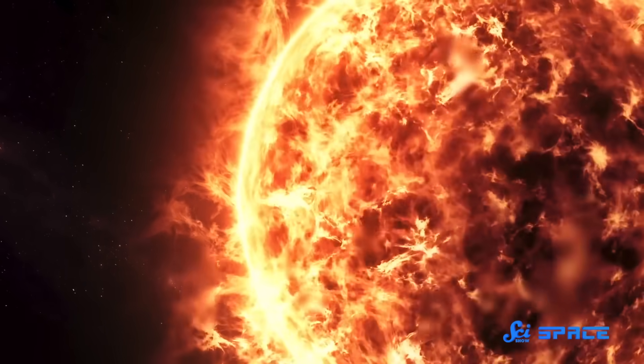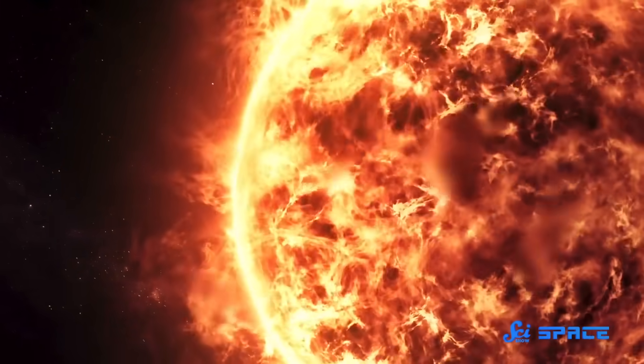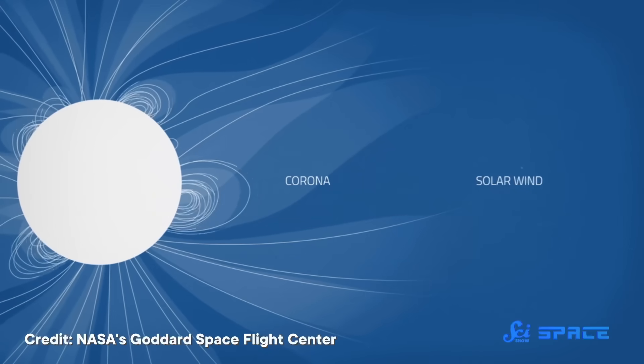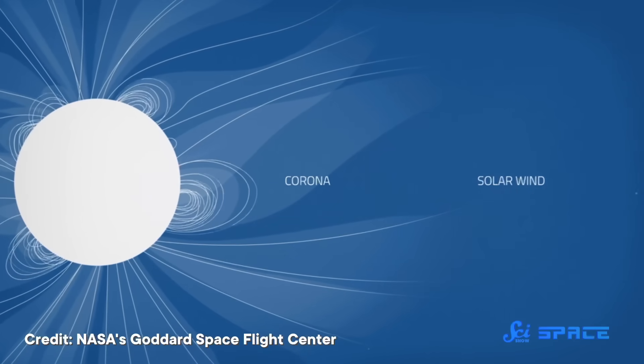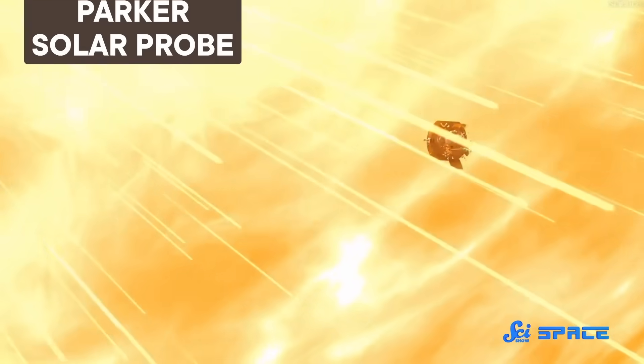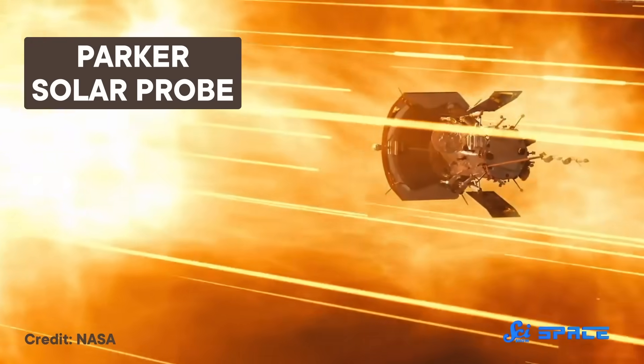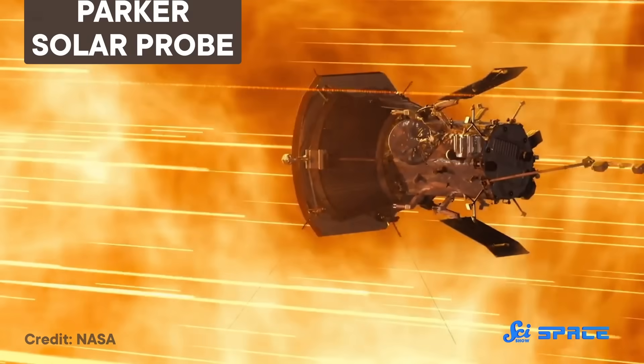Life on Earth just wouldn't be the same without our Sun. But this star also comes with some downsides. It can unleash solar winds that travel all the way to Earth, affecting satellites and even the power grid. So to better predict these phenomena, scientists have sent a car-sized craft to the Sun, the Parker Solar Probe.